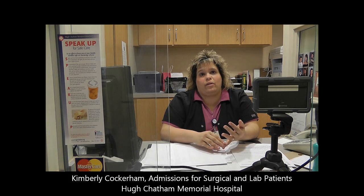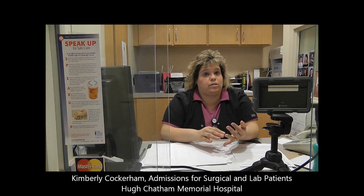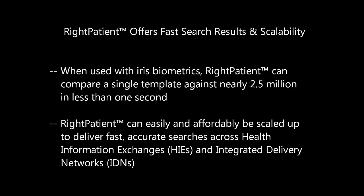What happens is when we pull up the profile, if we ask them have they ever had their picture taken, they'll say yes. We pull up the profile and it'll give us an option to identify, so we hit identify, take their picture, it automatically pulls them up in our database through their medical record number, pops their picture right up — it's a time saver.